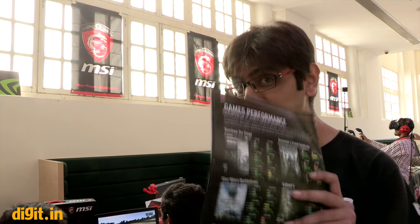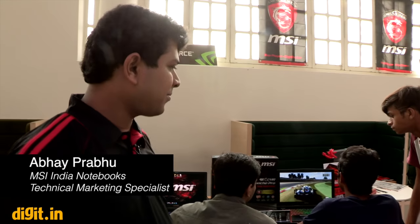Welcome to digit.in. Today we are at MSI's fan meet where they are showcasing a bunch of really awesome products related to PC gaming and VR gaming. I have with me Abhay who's going to walk us through the details of some of the products on showcase here.